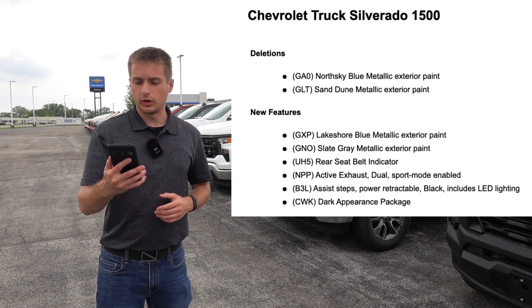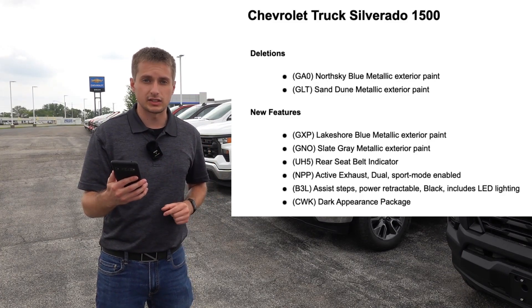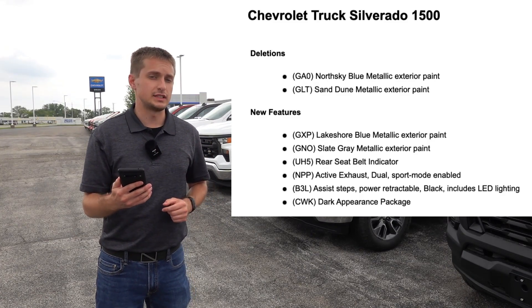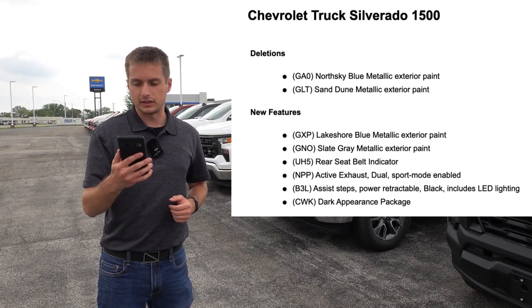A couple of new features becoming available on the 2024 Silverados is the rear seatbelt indicator found in the digital dash display. If you've followed along and seen some of my 2024 Silverado heavy-duty videos, then you'll know I have pointed that out.